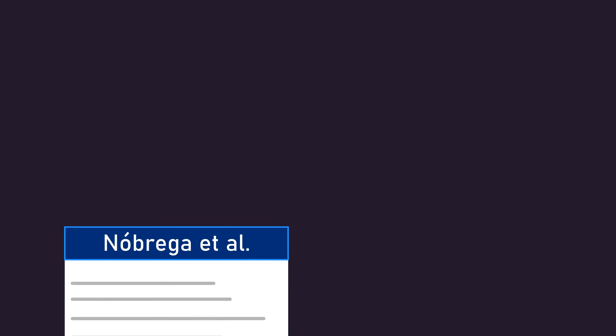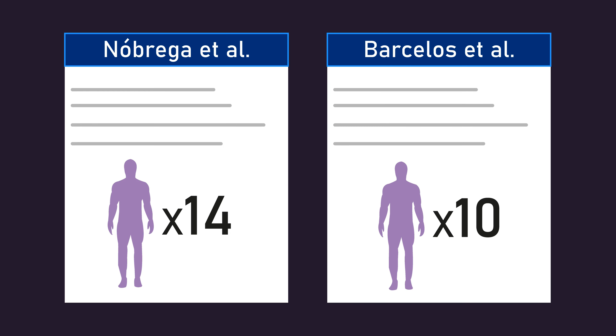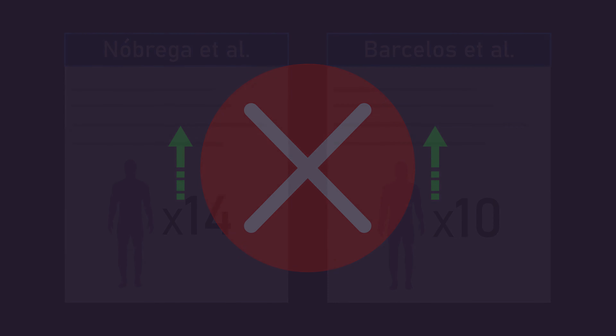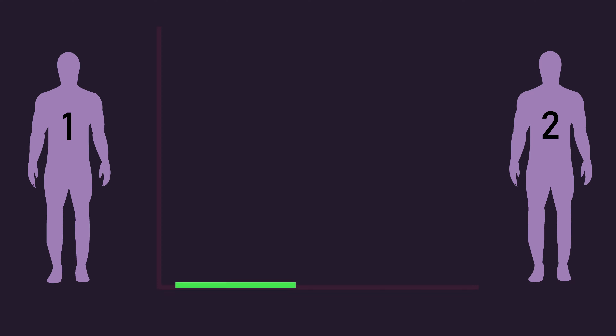The fourth limitation is that the sample sizes were small, as is most commonly the case with resistance training studies — 14 subjects in the rep overload group and 10 in the load overload group. Small sample sizes increase the chance of errors. Different individuals, despite training with exactly the same training variables, can have very different outcomes.